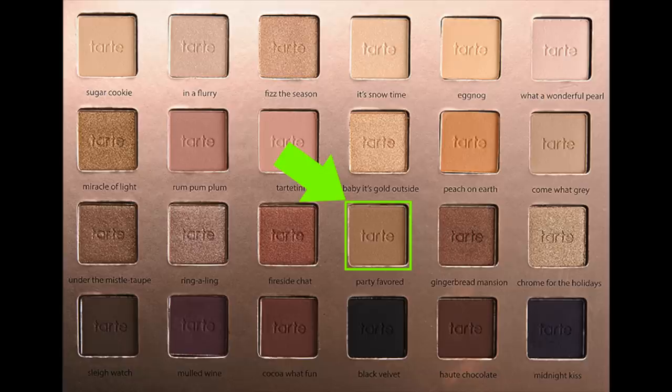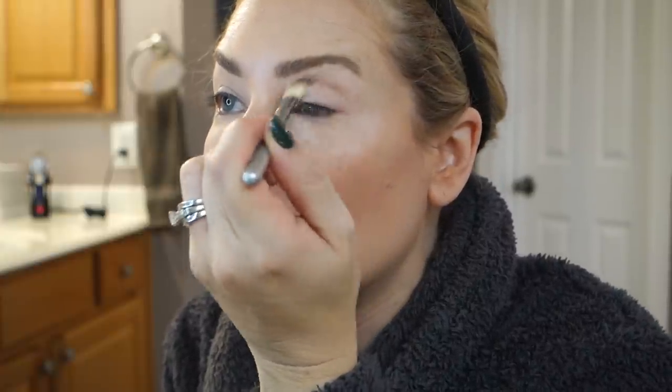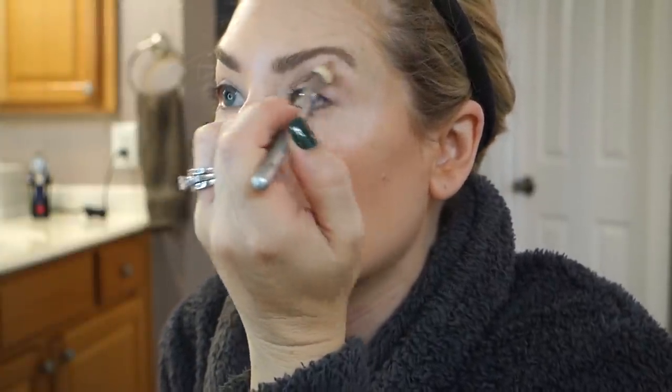I like to start with the crease color first, then put all the other colors in. All my brushes are filthy — this is the least filthy one. It's a faux 217, a Sigma brush. I'm going to use the shade Party Favored — it's a warm taupe. I'll do that to the other eye as well.